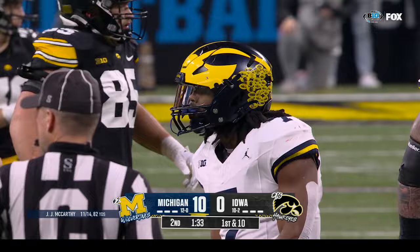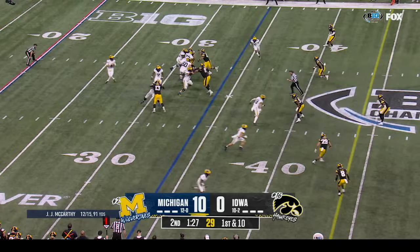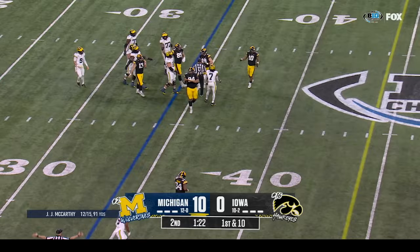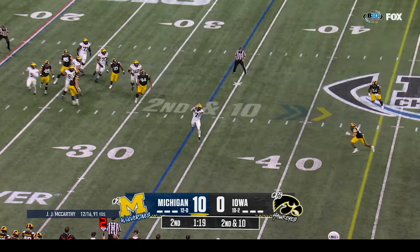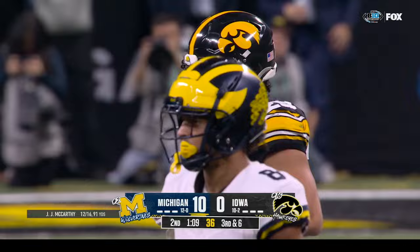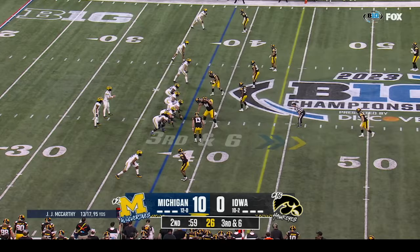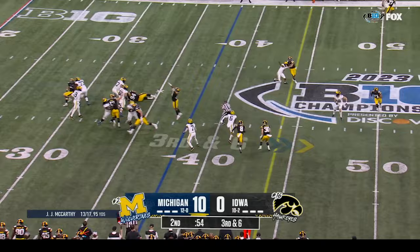It's a calculated gamble by these defenses. Inside a minute thirty-three now, clock moving after the first down. McCarthy throws — deflected at the line of scrimmage — incomplete. J.J. under pressure dumps it off to Edwards — tries to get to the sideline but he's tripped up by Sebastian Castro. Castro is such a good player — a senior from Oakland, Illinois — just a tremendous nickel safety. Beautiful tackle there in the open field.